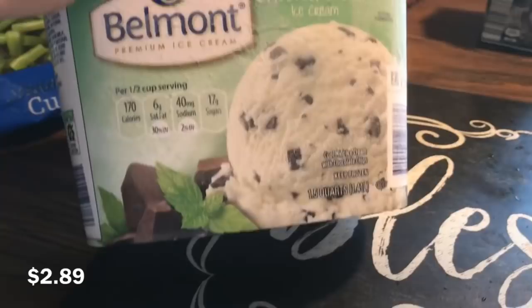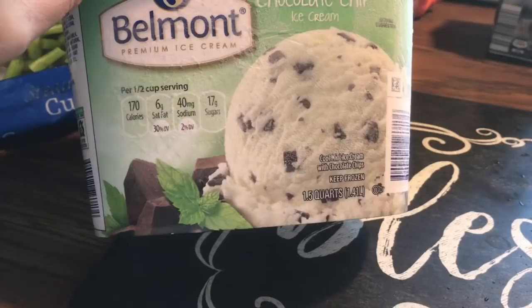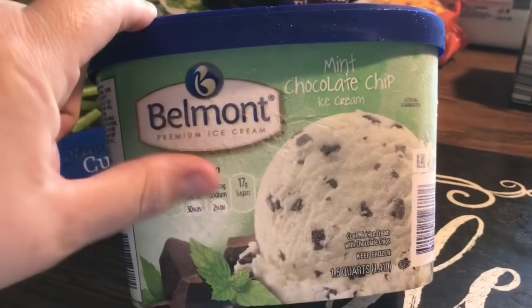— three pints, that's it, of mint chocolate chip ice cream by Belmont. That's my favorite. It's sort of like Breyers where it's not really green, which I like. Mom also needed egg whites — this is 16 ounces of the Fit and Active brand egg whites.